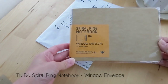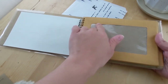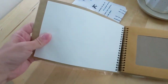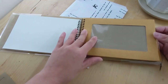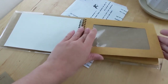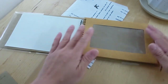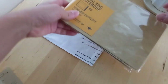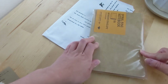I purchased this B6 spiral ring notebook — this is the window envelope notebook and I really like it because it has a clear window as well as a nice secure envelope aspect to it. I had seen online that people said this is a great way to organize PET tape samples and strips of PET tape. I have a lot of those, so I figured this would be a nice way to see everything and organize it in a more slim book style.